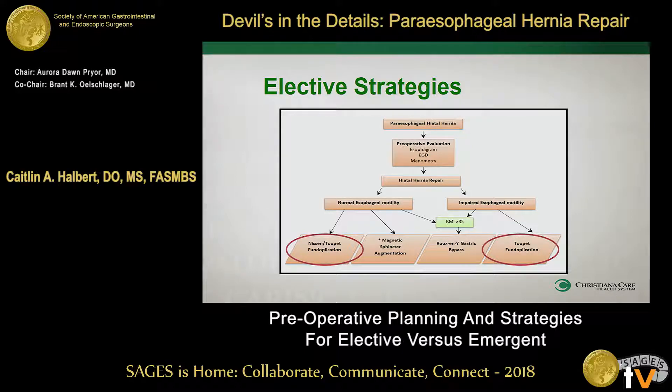So then which one do you do — a Nissen or a Toupet? I'm not going to argue that discussion because there are many schools of thought. There are some places that will only do a Toupet, and some places that will rely on manometry. There's no wrong answer necessarily. The Nissen and the Toupet give fairly equivalent results when it comes to the anti-reflux outcome. And if you are going to do a Nissen, I do recommend getting your motility study — you want to make sure the esophagus is able to overcome that full 360 wrap.